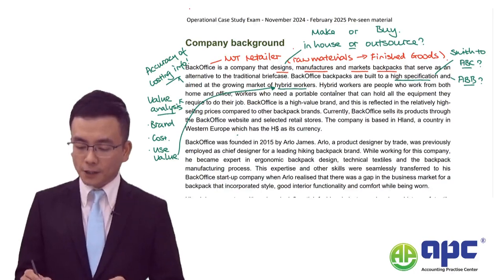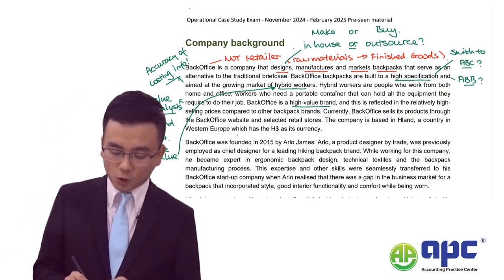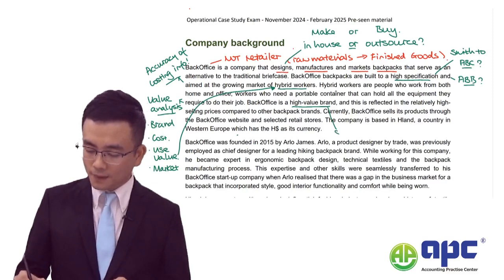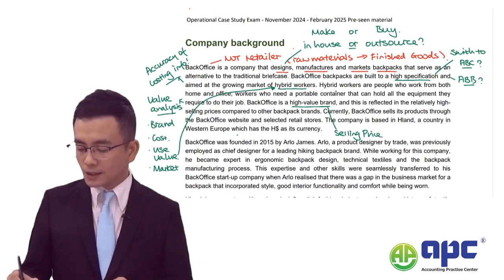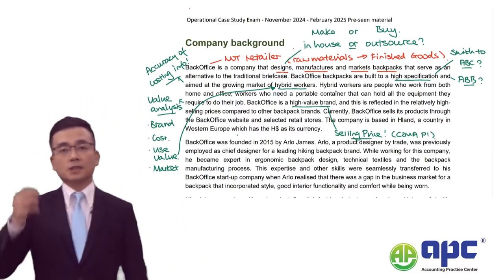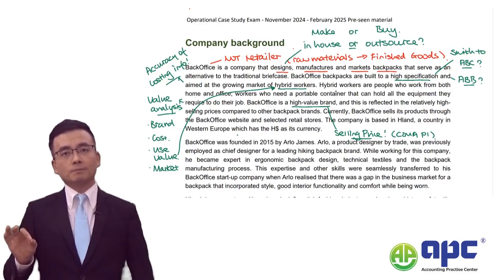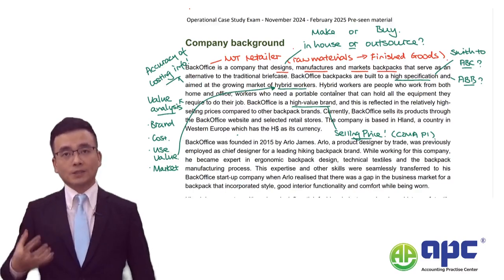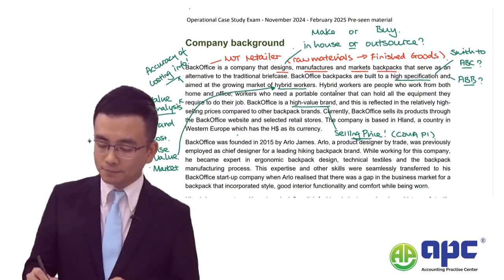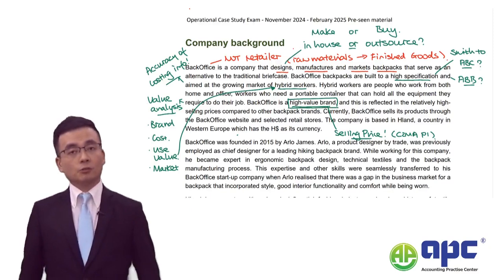Back Office is a high-value brand. According to value analysis in our syllabus, we are also talking about market value, which means the selling price. When you determine the selling price, according to CIMA P1, you may think about the cost approach to determine cost first before developing the selling price. In your answer, you may also consider non-financial indicators - this is a high-value brand, so it may justify a higher selling price to those customer groups.